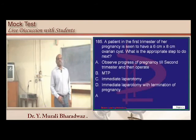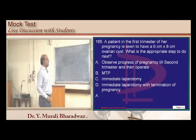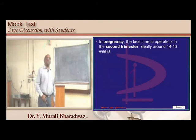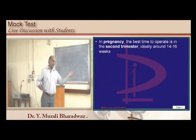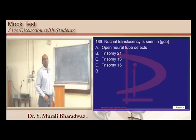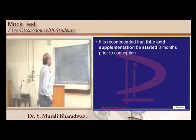In the first trimester, if there is a 6 to 8 cm ovarian cyst, the best time to operate is the second trimester, ideally between 14 to 16 weeks. Anything above 6 cm needs to be operated because it can rupture during pregnancy. Nuchal translucency is increased in Down syndrome (trisomy 21). Folic acid should be started preconceptionally.